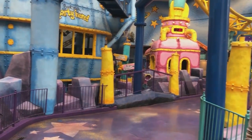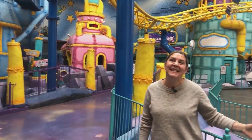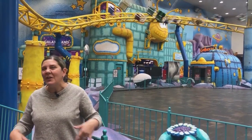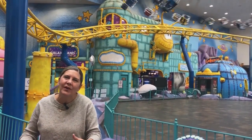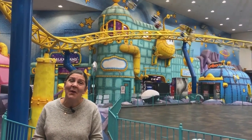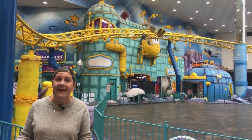Welcome to West Edmonton Mall, your entertainment destination. Do you have clients who are asking about getting away this winter but don't want to go too far, maybe not cross the border or go down south? You can send them here to West Edmonton Mall with all kinds of amazing family activities.